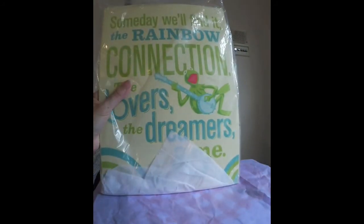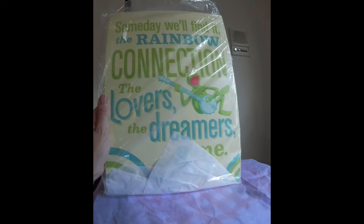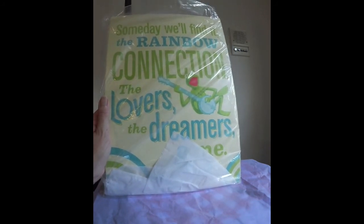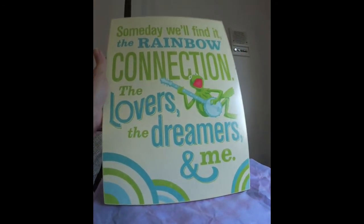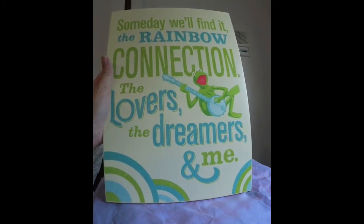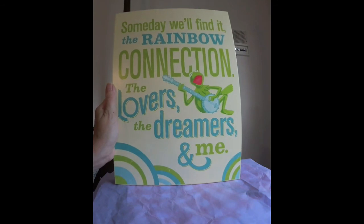I was worried about this because I saw — I think it's Jeannie B — she got hers and it was damaged in the corner. But mine wasn't damaged, thankfully. It's a Hallmark Muppets Collection piece — it says 'Someday we'll find it, the Rainbow Connection, the Lovers, the Dreamers, and Me,' with Kermit. Regular price $29.95. I thought this was really cute to hang on the wall, and the background color actually looks like it goes with one of the new paint colors in my house.